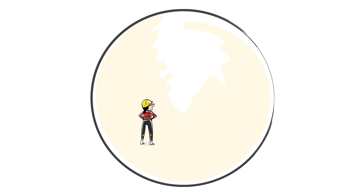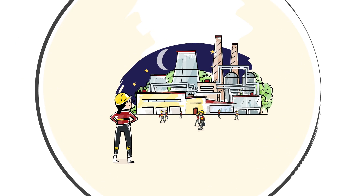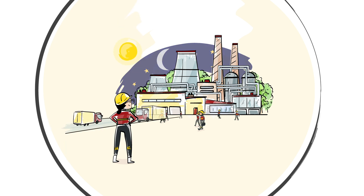This is Alex. She is a process engineer at this plant. She enjoys working here. Everything appears to be running smoothly.